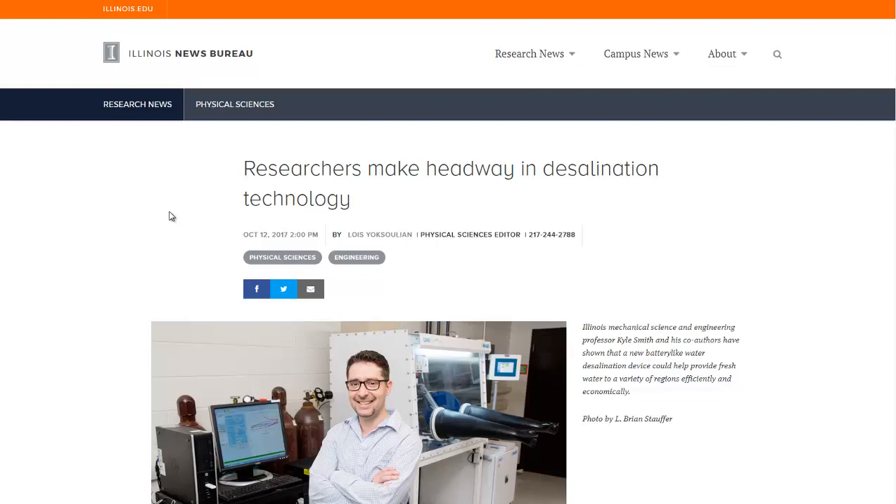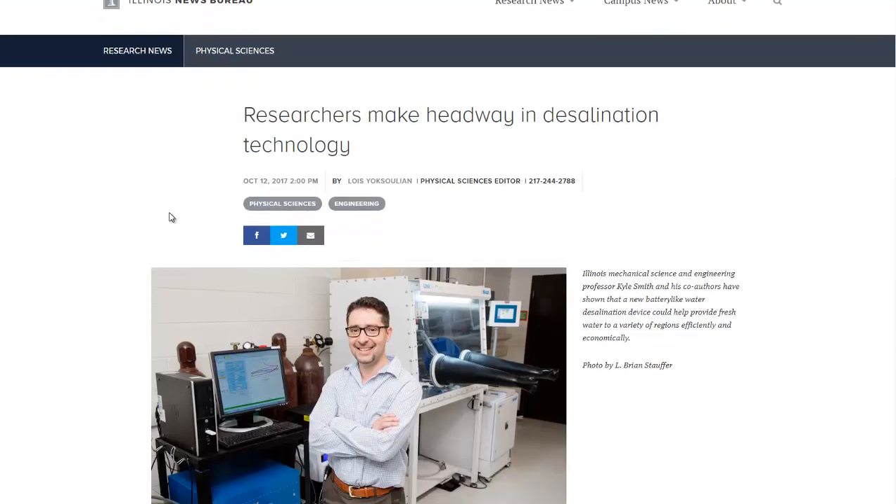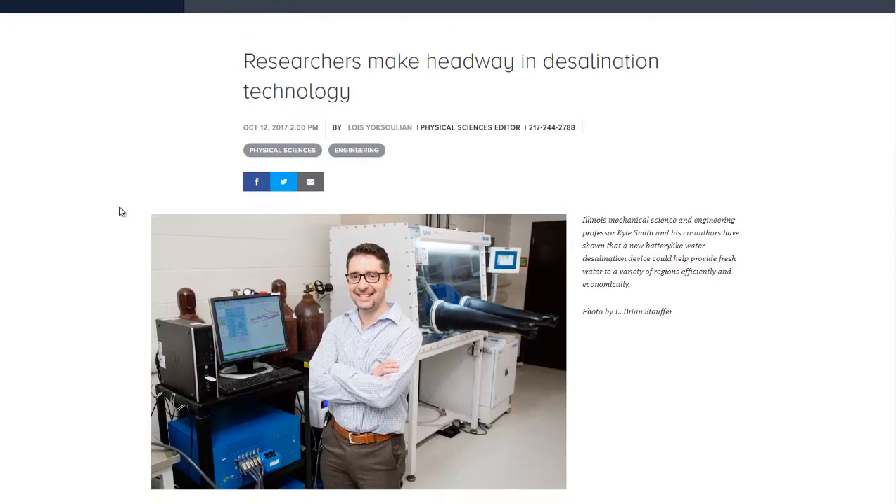Hello, Carl here with Sustainability Theory News. We're over at the website for the University of Illinois, and they have created a new type of desalination technology based on sodium ion batteries.